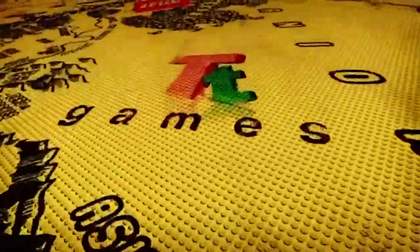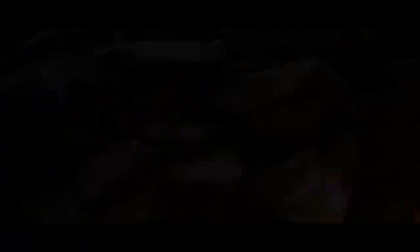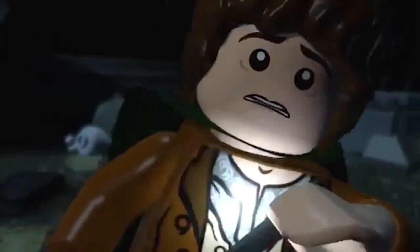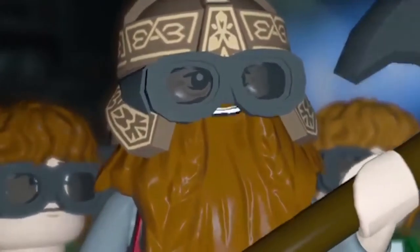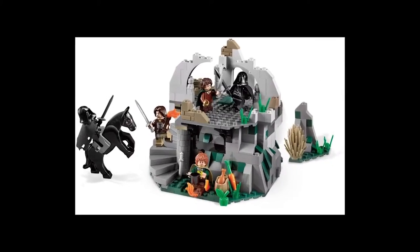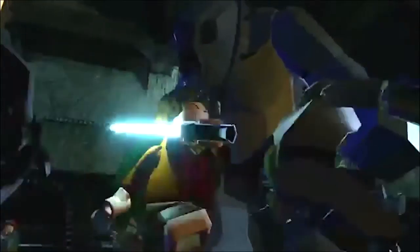A year later, Traveller's Tales decided to make another game based on another film franchise: Lord of the Rings. This game also included dialogue, but the dialogue was actually taken from the films themselves. This was before the LEGO sets of the series were merchandised. This is an example of how the development in animation can result in the production of merchandise driven by market resources.